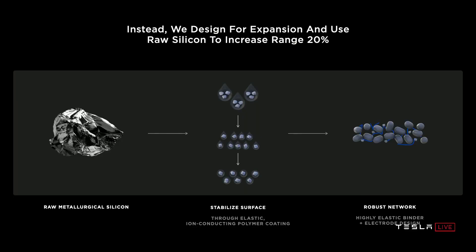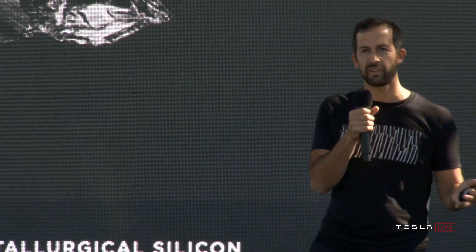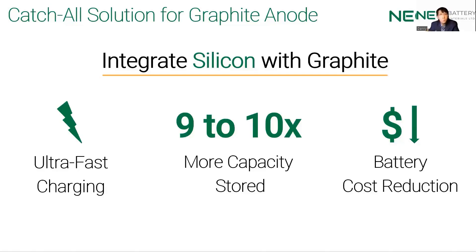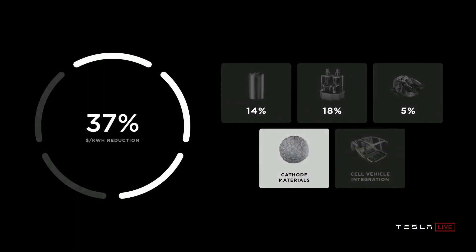NEO is applying for worldwide patents on its coating process. By leveraging silicon to its potential, we can increase the range of vehicles by an additional 20% just from this improvement. The whole battery cost can be reduced — a smaller amount of silicon can give higher performance, longer ranges, and faster charging. When we take that anode cost reduction, we're looking at another 5% dollar-per-kilowatt-hour reduction at the battery pack level.